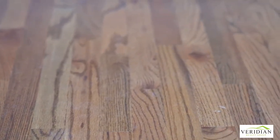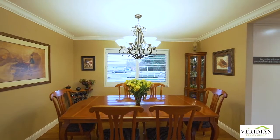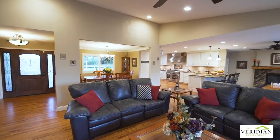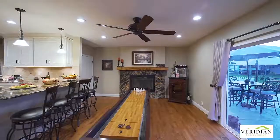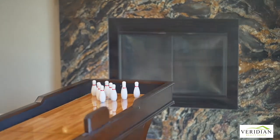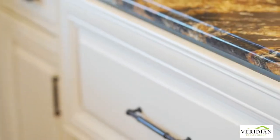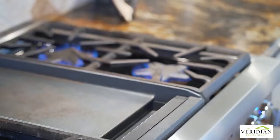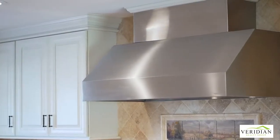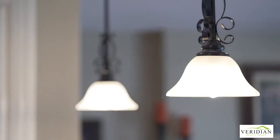Inside, gorgeous hardwood floors with inlay accents throughout, a formal dining room, large living room, and family room with plenty of room for game day fun. The gourmet kitchen features expansive counter space, beautiful soft-close drawers and cabinets, and a six-burner Thermidor range. It'll have your guests anticipating your delicious meals, filling the home with aroma.